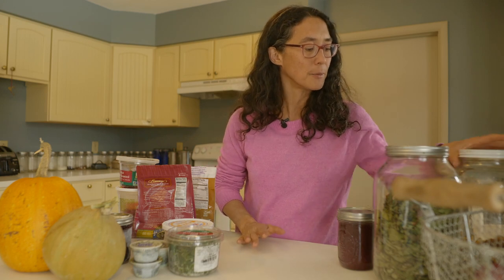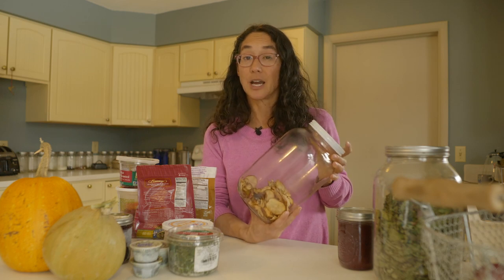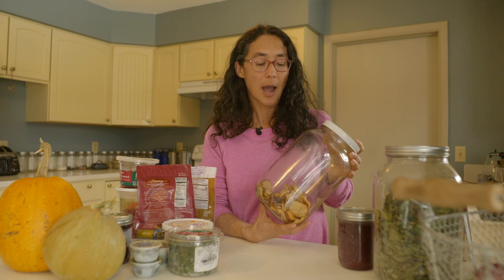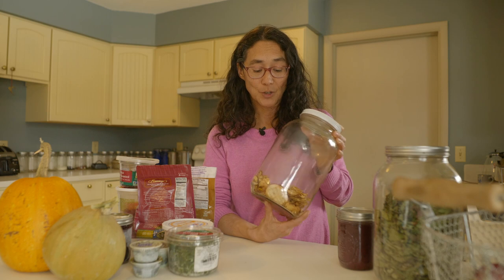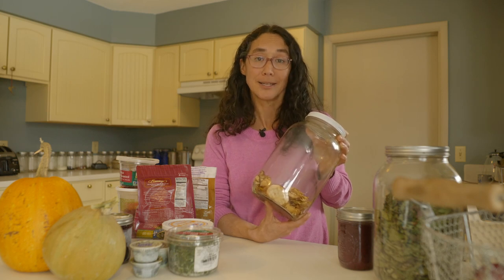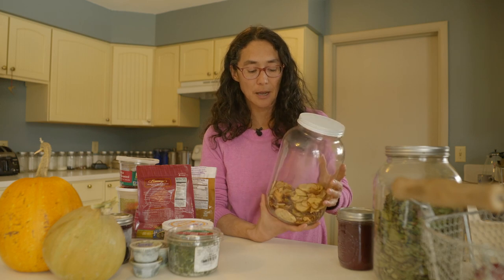The other thing we have coming out of our pantry is dehydrated fruit — in this case, dehydrated pears and apples. We still have some of those. I would highly recommend this as the best way to preserve pears. When you dehydrate them, they taste like candy and they are delicious. This is my top preservation technique for pears. I find that pear sauce isn't as exciting or as versatile as applesauce, so I'd recommend dehydrating instead.